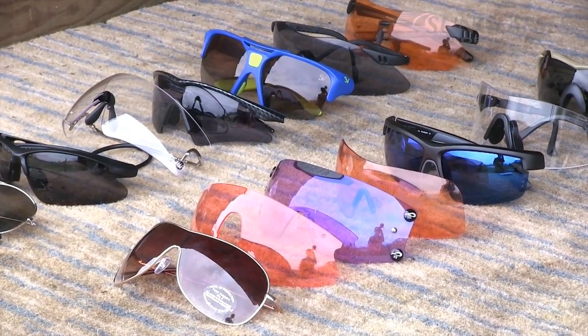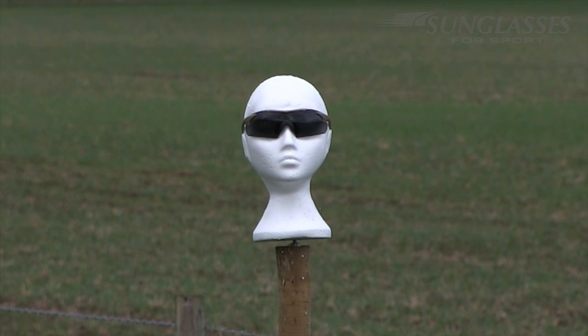This set of glasses is the Vapor model from Wiley X. Wiley X were very keen to be involved with this feature because they supply glasses to the military and other forces. Their distributor Thomas Jack said they'd like us to go closer than 40 yards, but in the interest of fairness we'll shoot them from the same distance as everybody else. The one-piece lens was hit by two pellets and the frame above the centre was also hit by two, but the glasses weren't troubled.